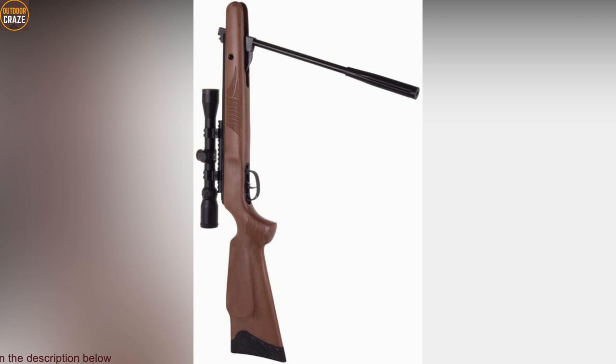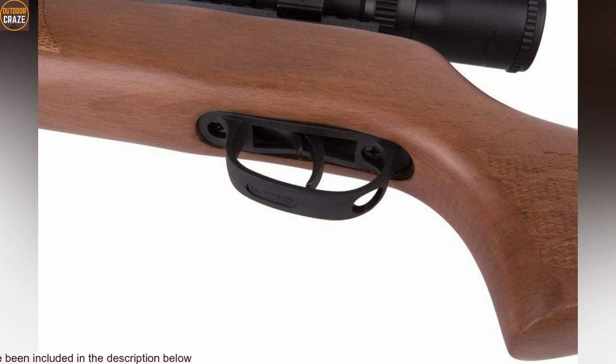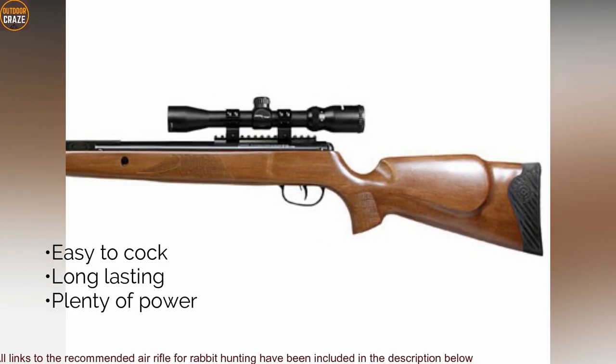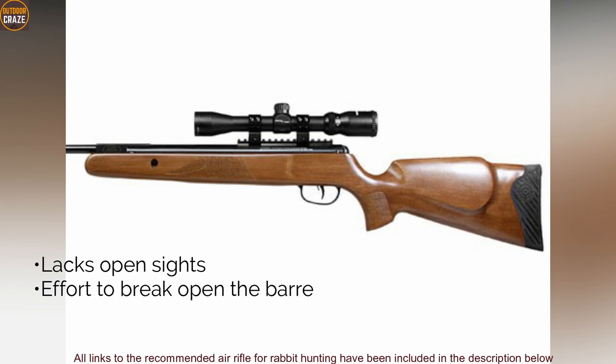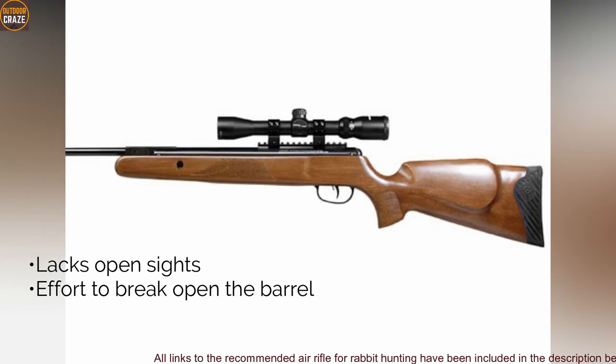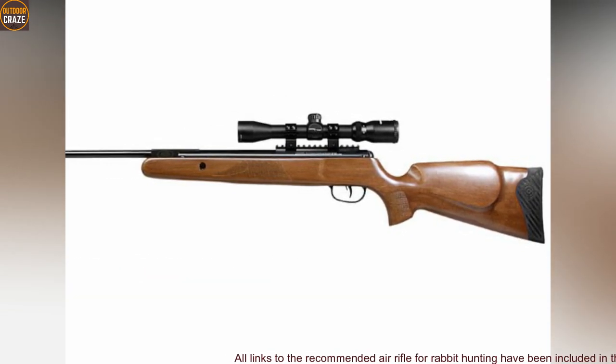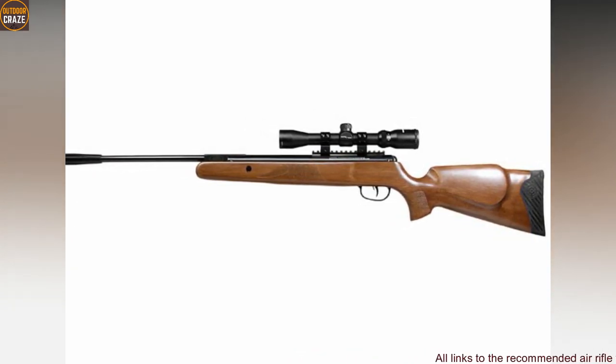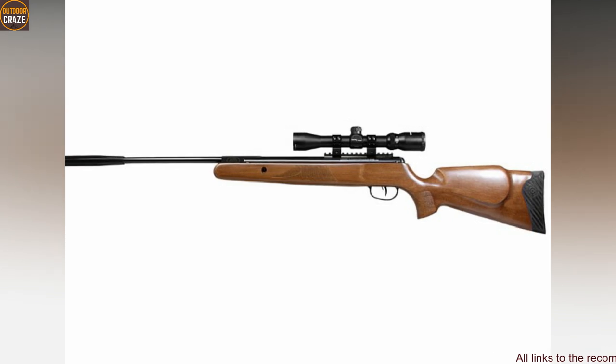With this air rifle, you'll dispatch a range of pests including birds, squirrels, nutria, and rabbits of course. Pros: easy to cock, long-lasting, and plenty of power. Cons: lacks open sights, needs a bit of effort to break open the barrel. Overall, it's arguably one of the most powerful break-barrel air rifles on the market you can use for hunting rabbits.